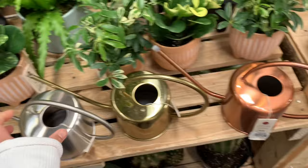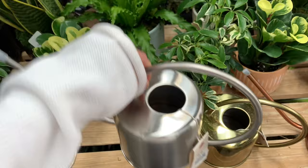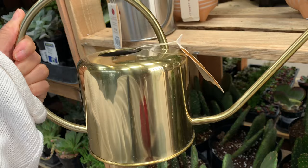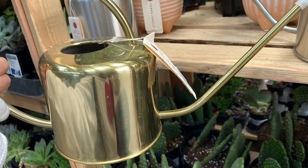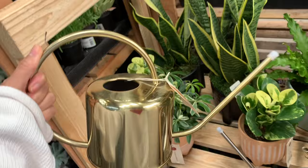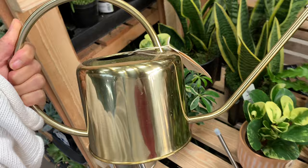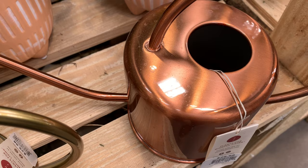Oh, look at this one! You know, I really want to have one like this just to have it - it looks so cool. You know why I want it? Because you can go and water your plants in between. If you have a lot of plants you can just go there in between. I like the gold one - I can have a copper one for 26 bucks.